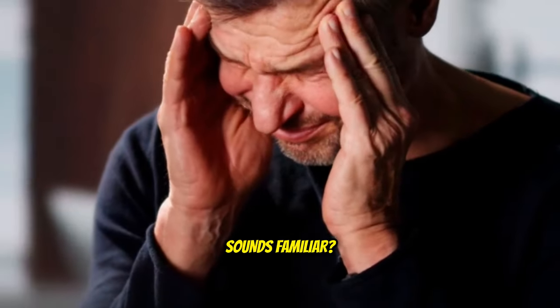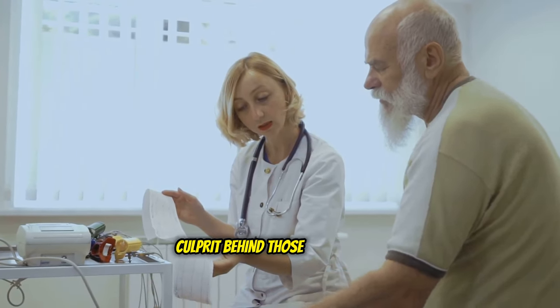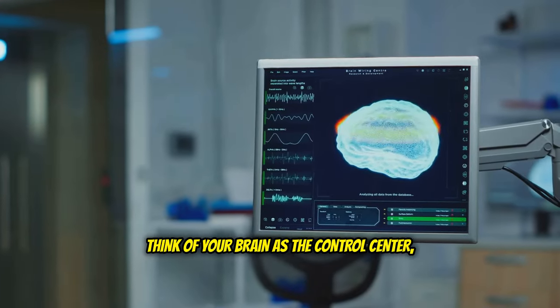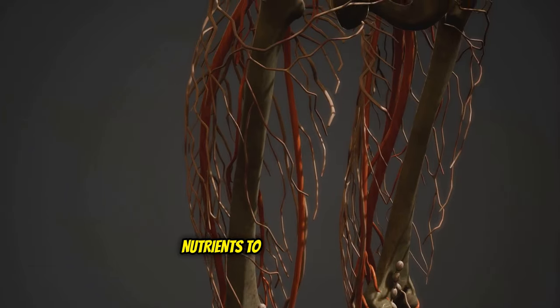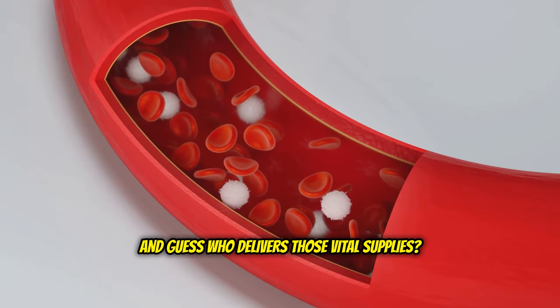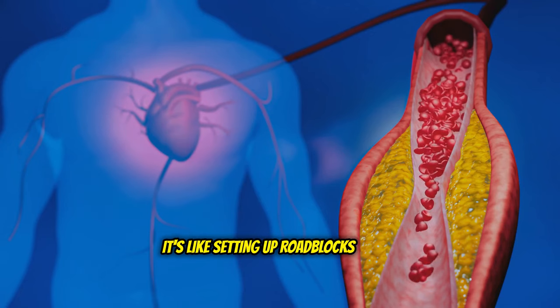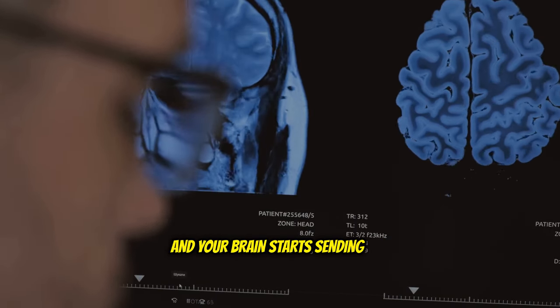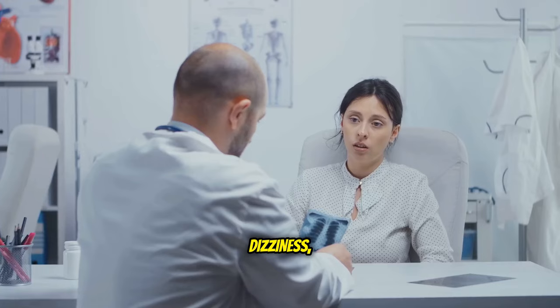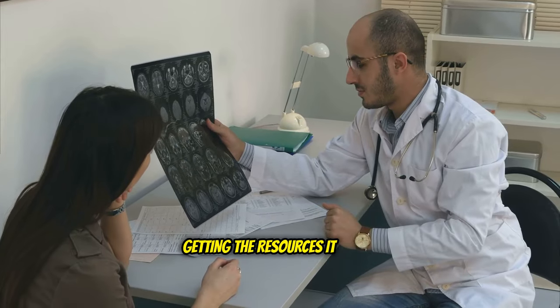Dizziness and feeling lightheaded — sounds familiar? High cholesterol could be the silent culprit behind those dizzy spells. Think of your brain as the control center — it needs a constant supply of oxygen and nutrients to function properly. But when cholesterol builds up in your arteries, it's like setting up roadblocks on the blood highway to your brain. Restricted blood flow means less oxygen, and your brain starts sending out distress signals. Dizziness, especially if it happens frequently, shouldn't be ignored. It could be a sign that your brain isn't getting the resources it needs, so talk to your doctor.